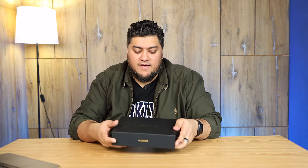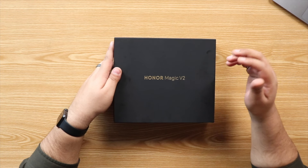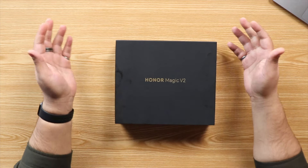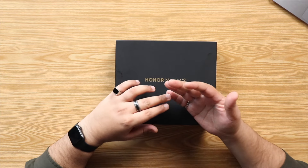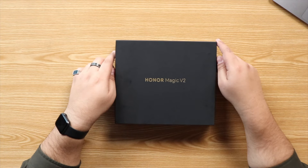It's your boy Miguel back again with another video, and today I have a foldable. This is probably one of the most anticipated and sought-after foldables right now in the market, because we've pretty much seen all the foldables including the Galaxy Z Fold 5, the latest from OnePlus, and also the Pixel Fold. But one phone I didn't review is the Honor Magic V2.